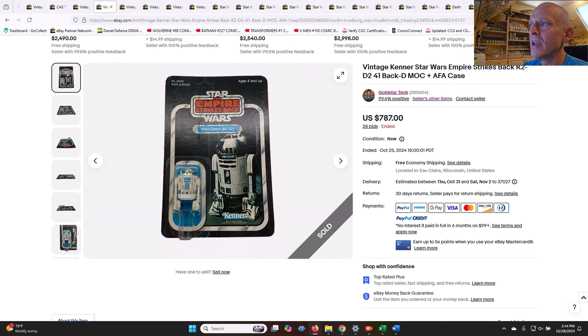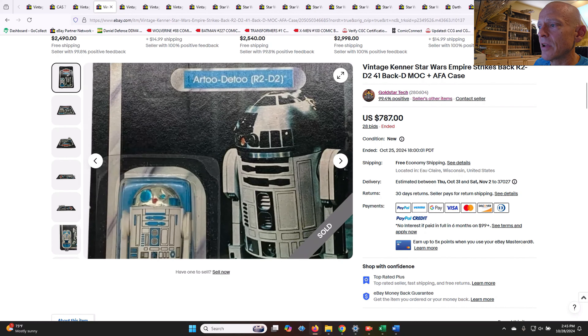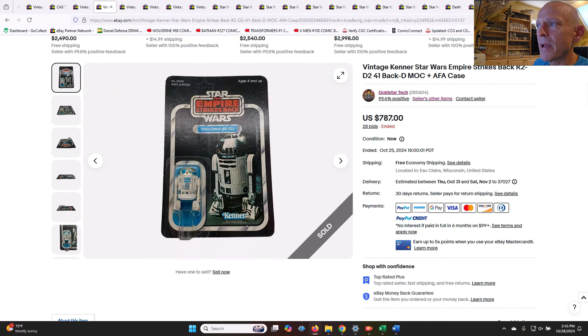This one — I'm not terribly surprised it went as high as it did. It did have some damage around the hang tab. This is a 41D R2, clear blister in great shape, just with damage around the hang tab. This is the last solid dome first-12 R2-D2 before they switched over to the R2-D2 sensor scope — the 45-back is the first one with the scope. At best this is going to get a 75 grade because of those creases. $787 is a little more than I personally would pay. I was thinking $500 to $550, but it is a tougher one to find — solid dome R2-D2 on the 41-back.